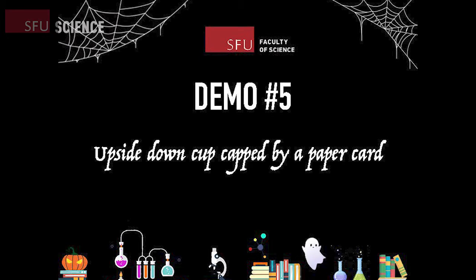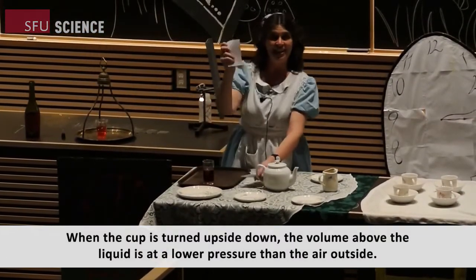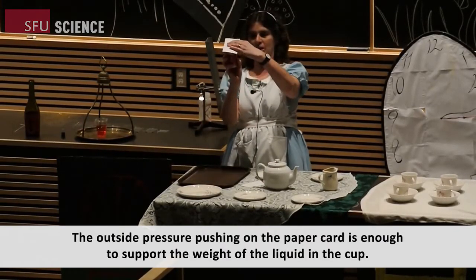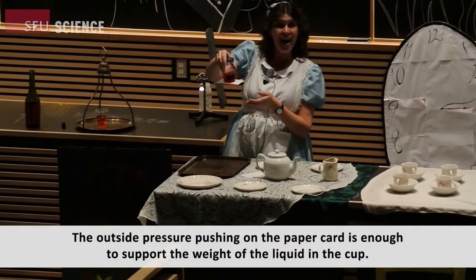We're almost halfway through our videos. Make sure you remember your favorite one to answer the online poll question. Now it's time for demo number five: upside down cup capped by a paper card. This will be magical. When the cup is turned upside down, the volume above the liquid is at a lower pressure than the air outside. The outside pressure pushing on the paper card is enough to support the weight of the liquid in the cup.